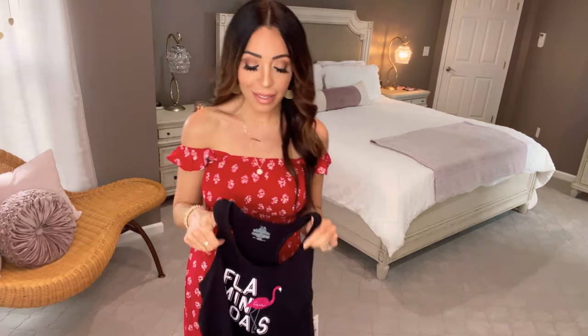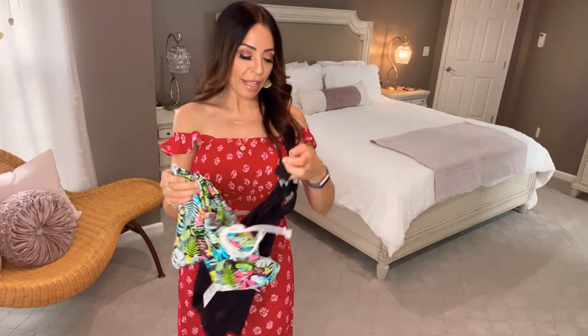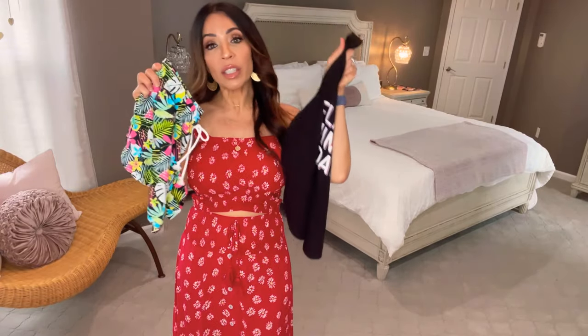You guys saw on the shop-with-me that they have the mix-and-match pajamas. I didn't think I needed to try these on for you — we all know what a plain loose racerback tank looks like. This is the size small; it says Flamingo Goals. Then I got some matching shorts in a medium instead of a small — we don't want anything tight on our waist. Five dollars each piece, and if you don't care for these prints they had all kinds of other prints in the shop-with-me.